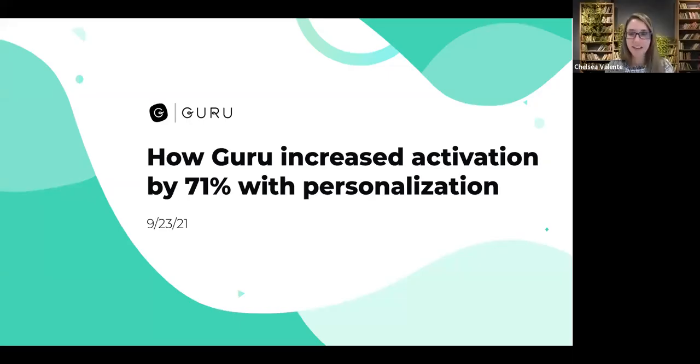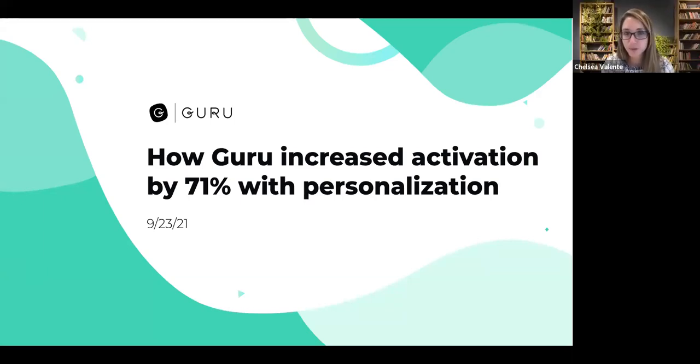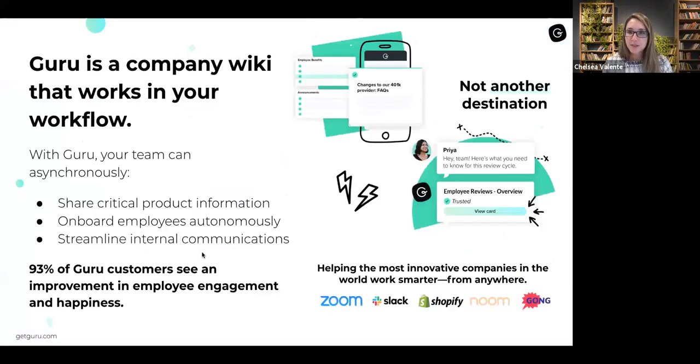Chelsea, you want to kick us off? What is this about personalization and onboarding? So today I'm going to walk you through how we were able to increase our activation at Guru by 71% with personalization. But first, I figured I'd kick us off with a little bit of background around what is Guru. Guru is a company wiki that makes it easy to access your organization's collective information wherever and whenever you work.